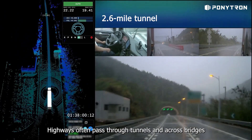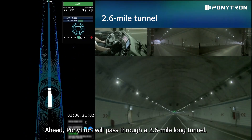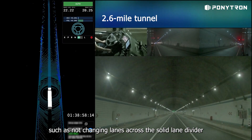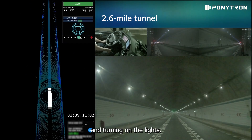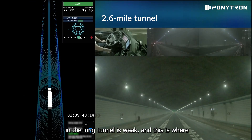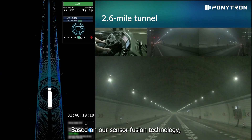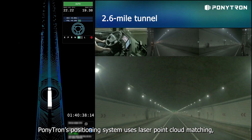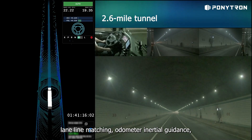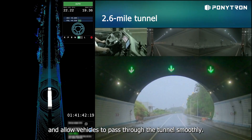Highways often pass through tunnels and across bridges in mountainous and hilly areas. Ponytron will pass through a 2.6-mile-long tunnel ahead. We strictly follow the traffic rules in the tunnel passage, such as not changing lanes across the solid lane divider and turning on the lights. At the same time, the GNSS signal in the long tunnel is weak, and this is where our multi-source fusion positioning technology comes to the fore. Based on our sensor fusion technology, Ponytron's positioning system uses laser point cloud matching, lane line matching, and odometer inertial guidance to achieve reliable vehicle positioning and allow vehicles to pass through the tunnels smoothly.